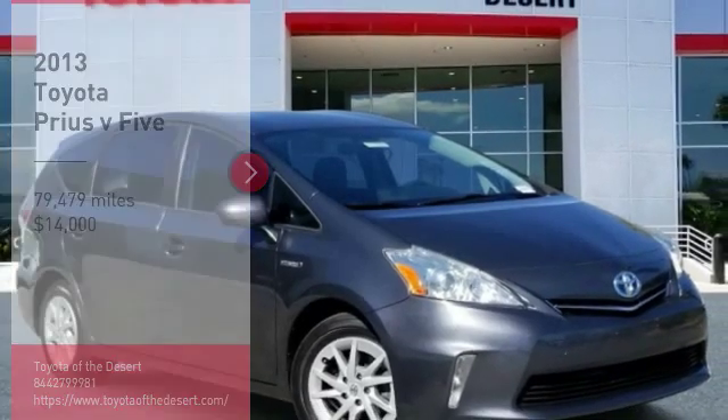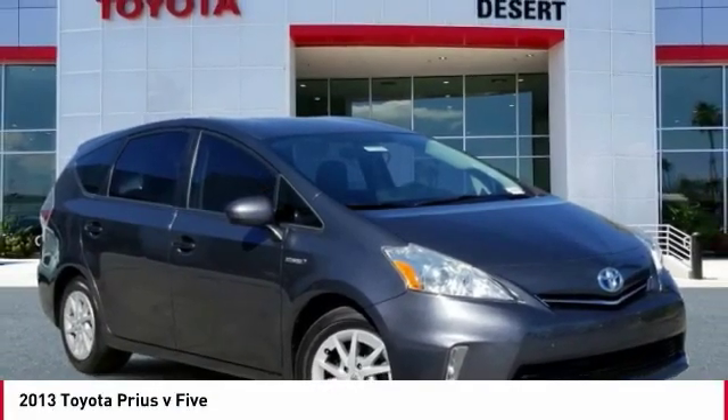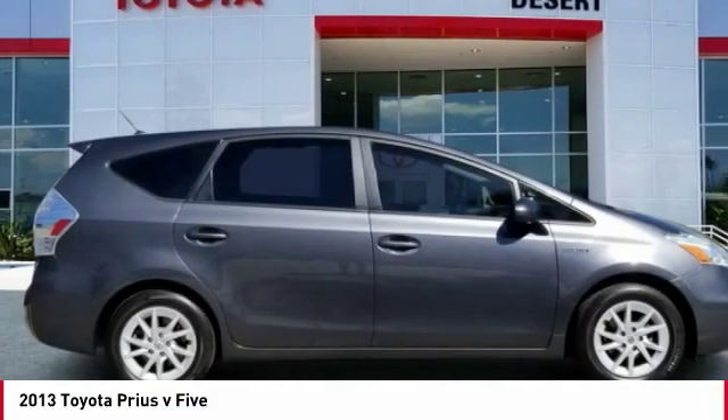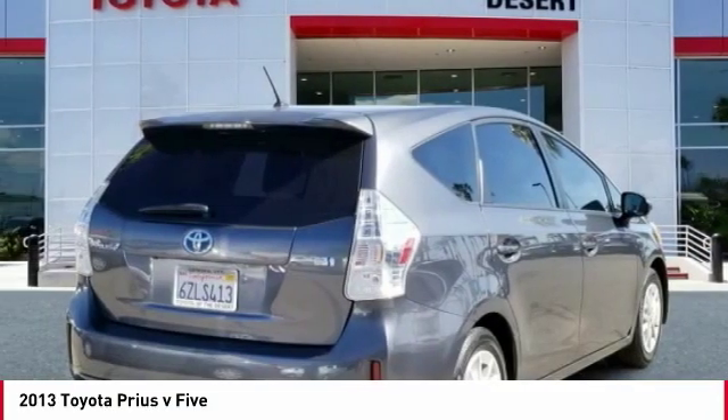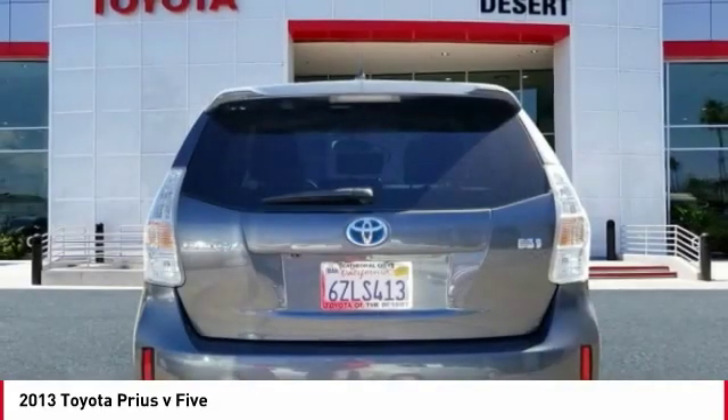You are going to love the 2013 Prius. Prius offers harmony between man, nature, and machine. Using the wind, the sun, and advanced hybrid technology, Prius is a true full hybrid.